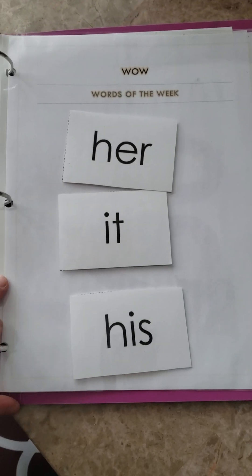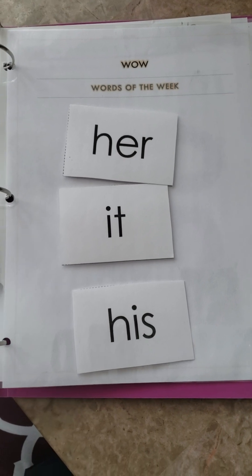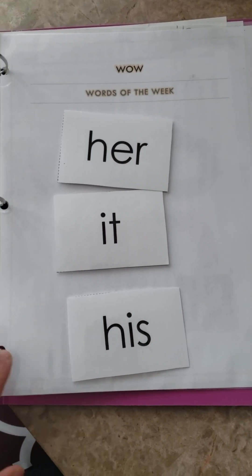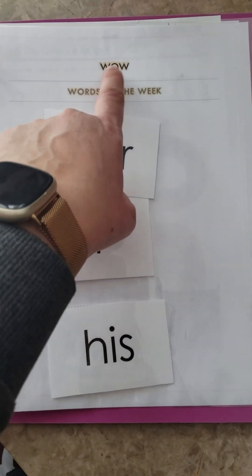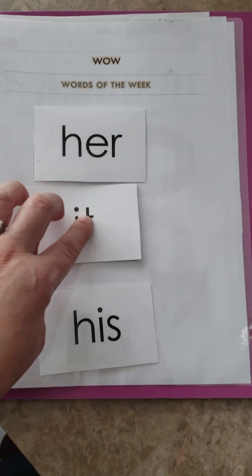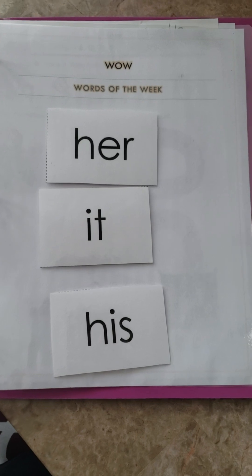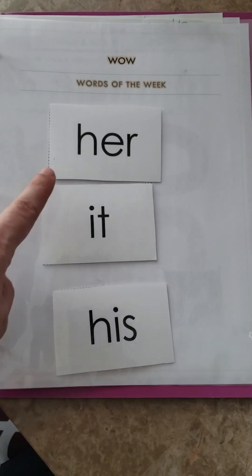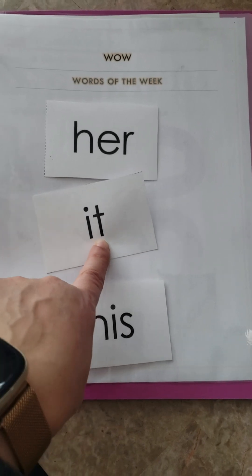Another goal I've set for her — well, not really a new goal; we've been working on sight words since the beginning of homeschool — but this is a new way I've decided to do it. I call it 'Words of the Week,' or WOW for short. Every week I pick two or three words to focus on. Right now we're doing a lot of pronouns in language, so I've chosen 'her' and 'his' and we're reviewing them.